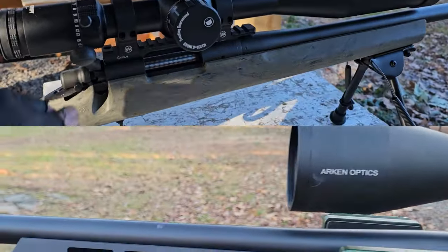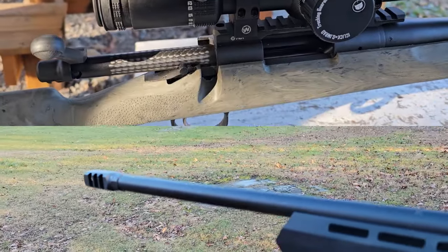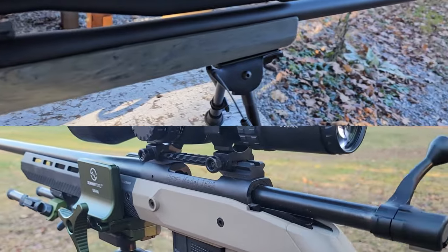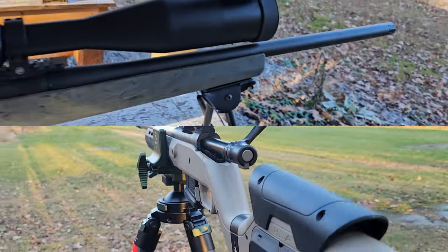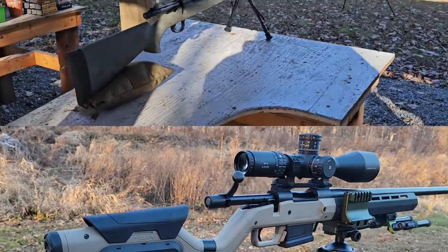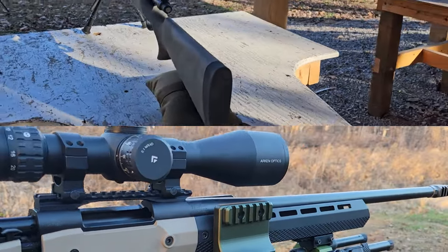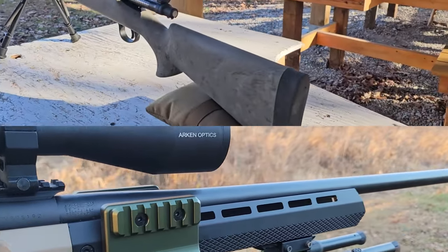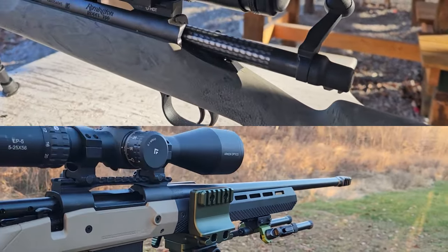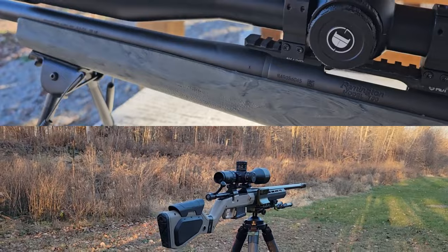That's depending on which barrel you get on the Hawahara H7. The barrels on the Hawahara H7 are a 24-inch heavy contour barrel, a 24-inch carbon fiber barrel, and a 22-inch standard barrel. They're all threaded at the muzzle so you can put a muzzle device or a suppressor on them, whereas the Remington barrels are only a 22-inch medium contour barrel. So Hawahara offers three different kinds of barrels, which is nice to see.